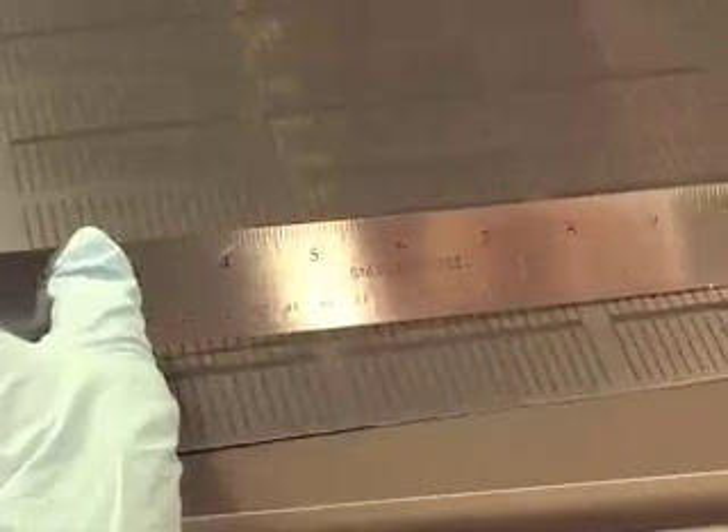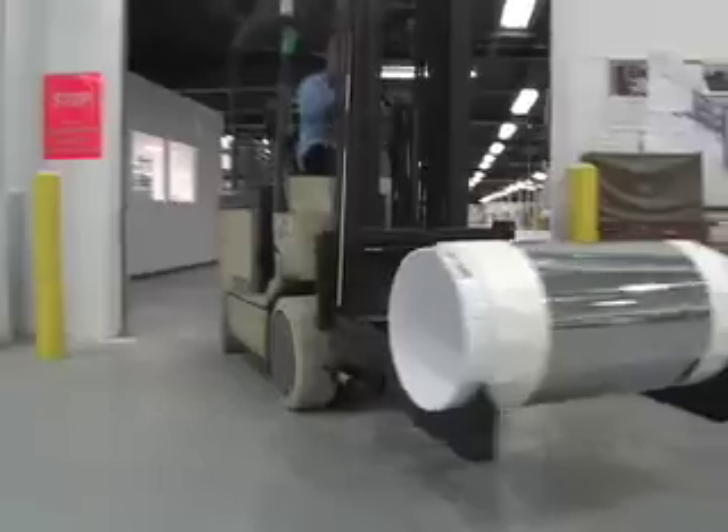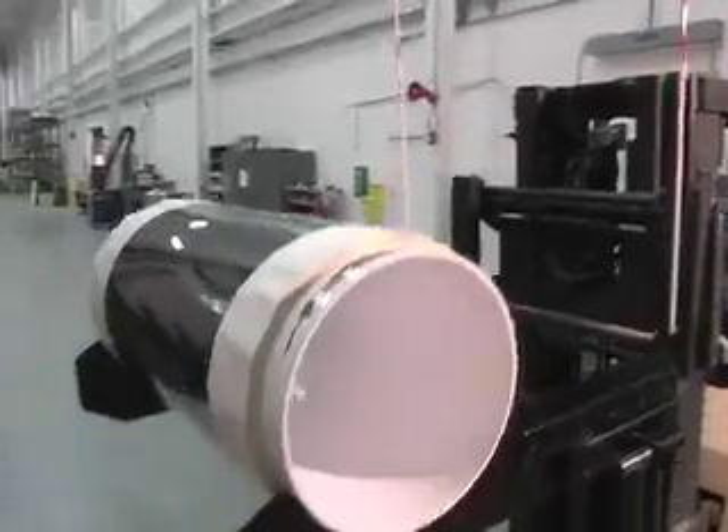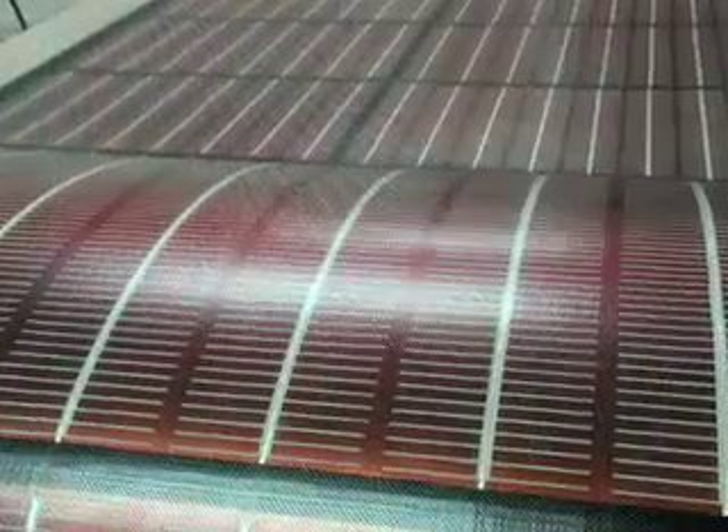Sunlight Corporation produces the latest generation of thin-film silicon photovoltaic cells and modules, utilizing its proprietary, low-cost, roll-to-roll manufacturing process. Sunlight's thin-film modules are flexible and lightweight, resulting in lower manufacturing, transportation, and installation costs.